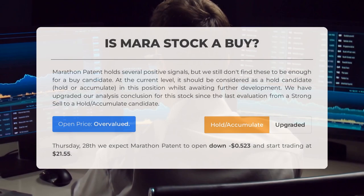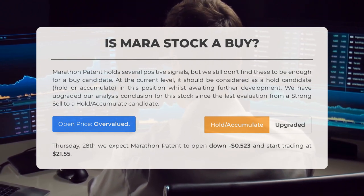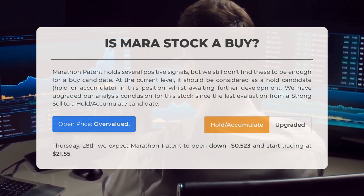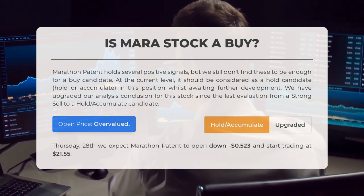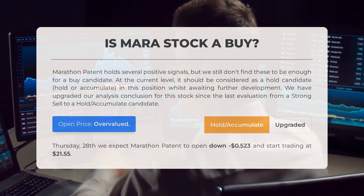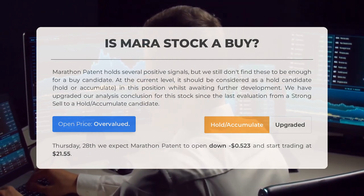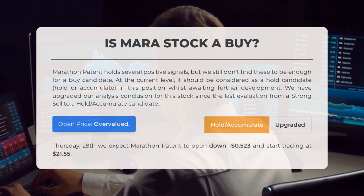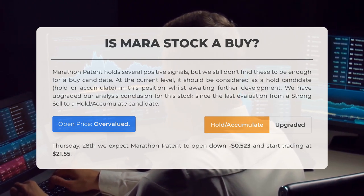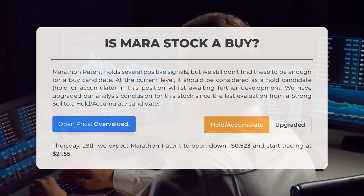Is Marathon Patent stock a good buy? Marathon Patent shows positive signals, but it falls short of being a strong buy candidate. Currently it's more suitable as a hold candidate — suggesting a position to hold or accumulate while waiting for further developments. Our analysis has shifted from a strong sell to a hold/accumulate recommendation since the last review. Examining the volatility and recent movements, our systems indicate the current price is considered overvalued. Looking ahead to trading on Thursday, March 28th, we anticipate Marathon to open down by $0.523, with an initial trading price of $21.55.